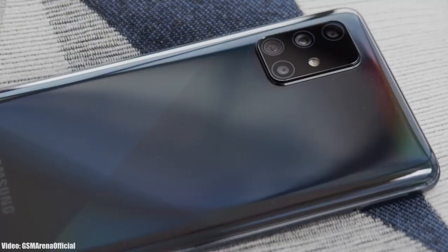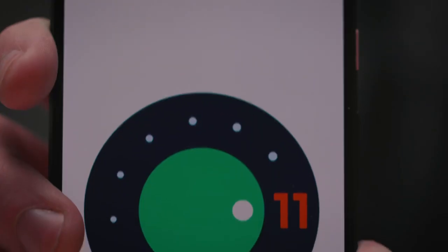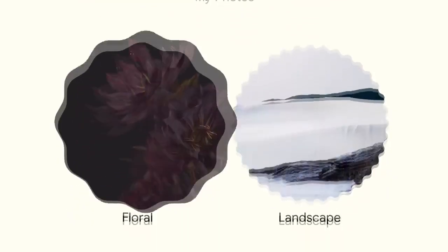Samsung has been rolling out the Android 11 update with One UI 3.1 to its smartphones, and now it's time for the next Android version — Android 12.